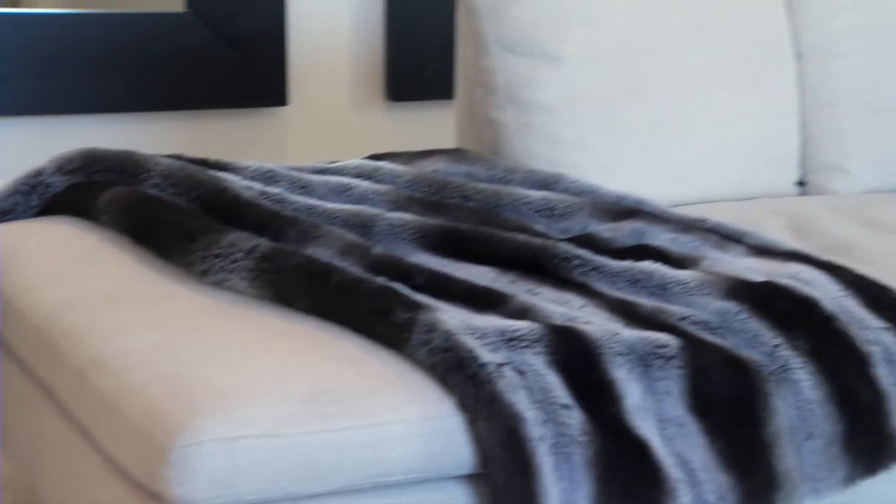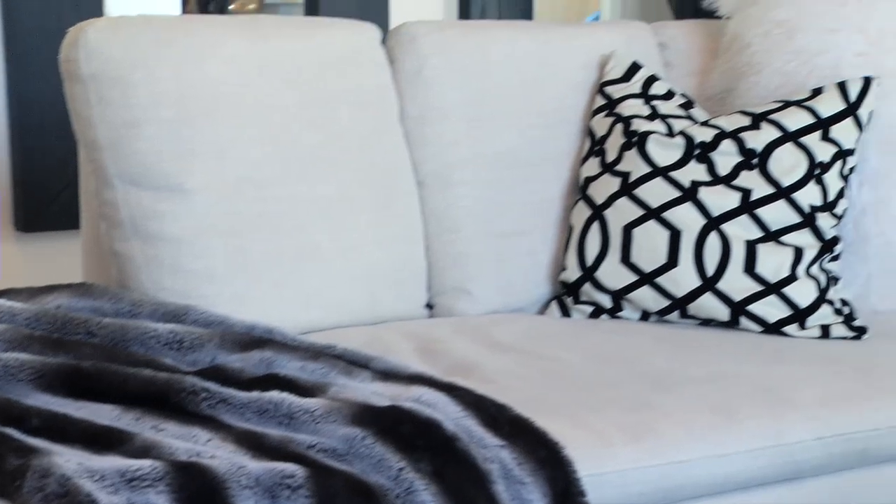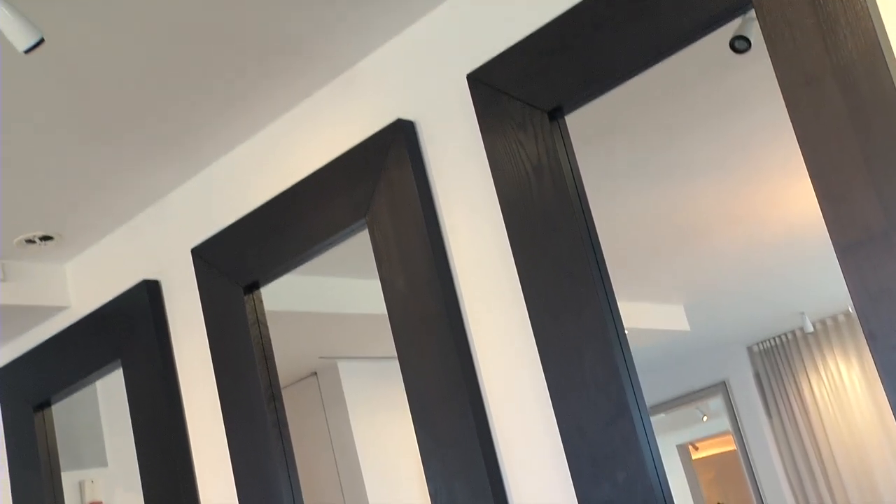Take us through the living room and why you added some of the pieces that you did here, and what would appeal to the potential buyer of this home. Well, this is a very luxurious sofa — it's like a $13,000 sofa. It's white so it sort of blends in; it doesn't take you away from the beauty of the room. I also love to add tons of mirrors because it makes it feel much more spacious and light.